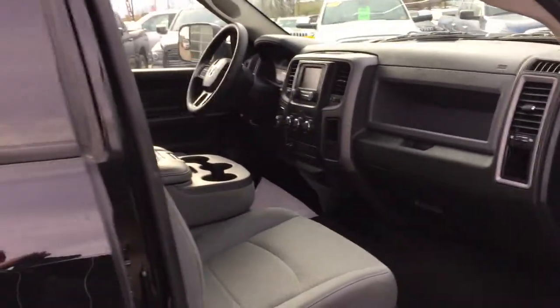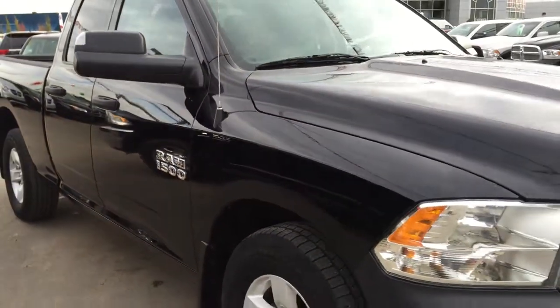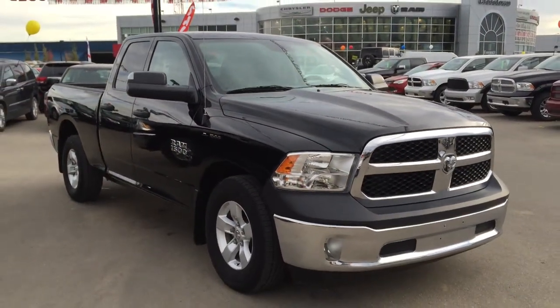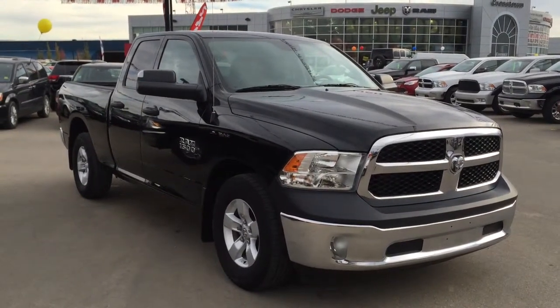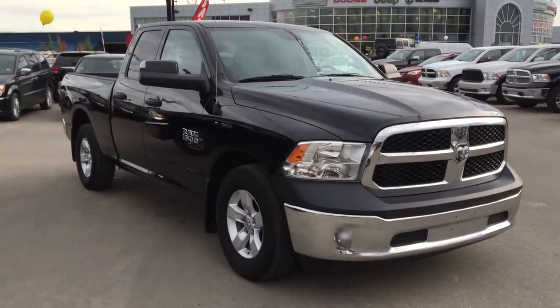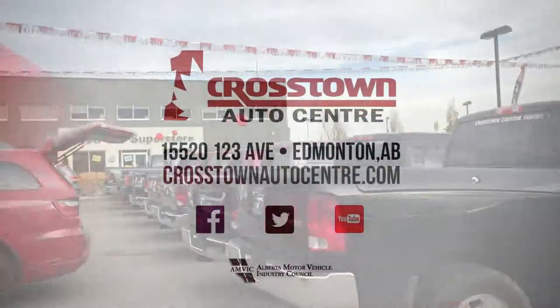Thank you very much for taking the time and walking around this 2014 Dodge Ram 1500 Tradesman. This is a gorgeous truck and it is here waiting for you. If you have any questions or would like to book a test drive, all you have to do is click or call. We're here at Crosstown Auto Center's pre-owned Superstore, corner of 156th Street and Yellowhead Trail. We look forward to meeting you — have a good one.